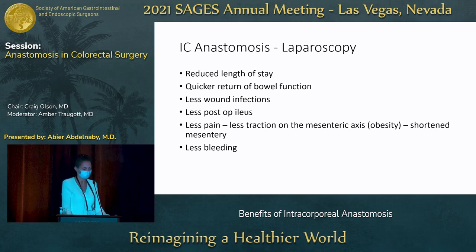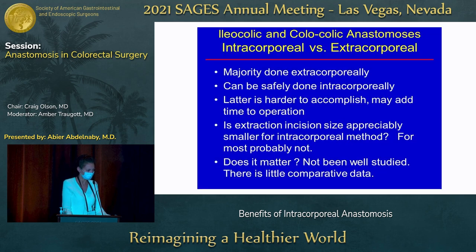When we looked at laparoscopic intracorporeal anastomosis, we found initially that it did improve significantly compared to extracorporeal anastomosis: reduced length of stay, quicker return of bowel function, less wound infections, and less pain — which was thought to be related to traction on the mesenteric axis, especially for obese patients or patients with a foreshortened mesentery, like we see with IBD.